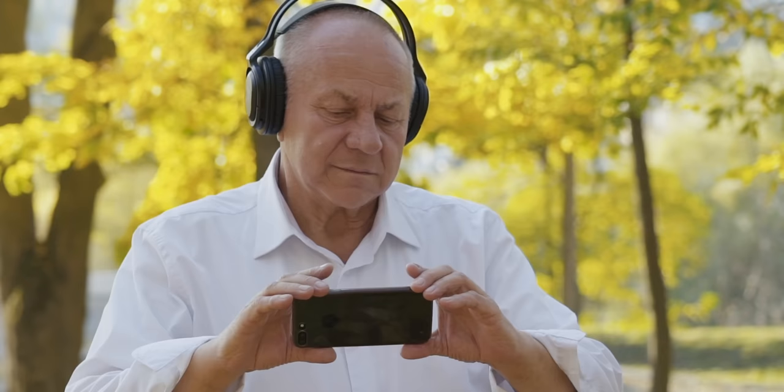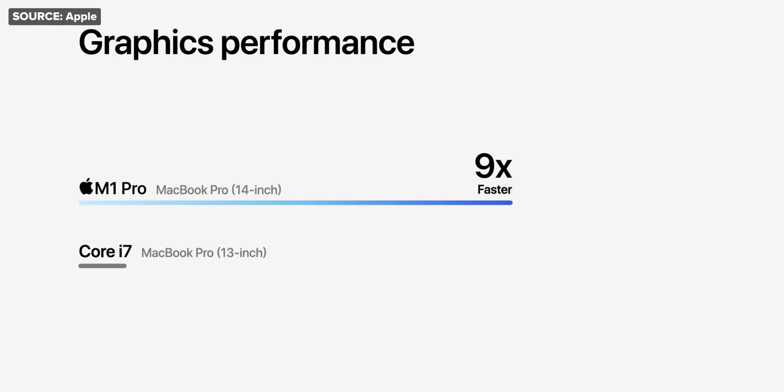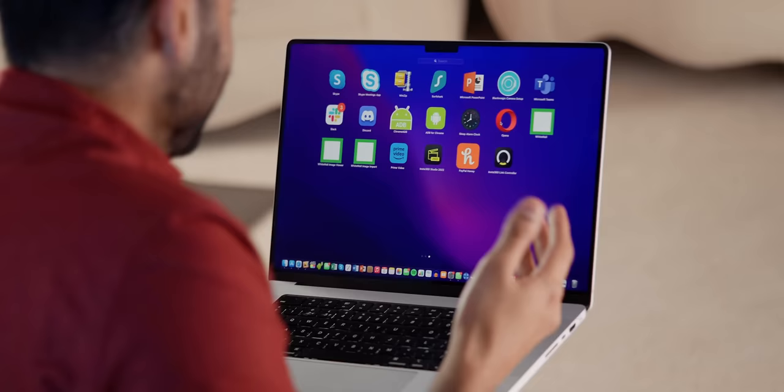I remember watching the M1 Max announcement, like okay, okay, seems cool — and then they showed the charts. At least according to Apple, this M1 Max chip was not like 20% faster than last year's Intel chips, but many times more powerful, not to mention 13 times faster when it comes to graphics. What's interesting is that if you run an actual benchmark, it'll tell you M1 Max is no more powerful than the last gen. But it feels way faster. This is the laptop I still use every single day — because everything just happens so quickly.